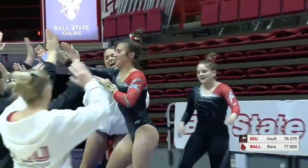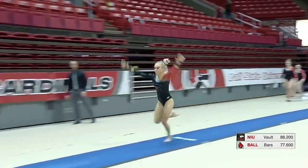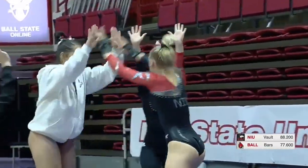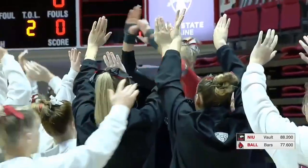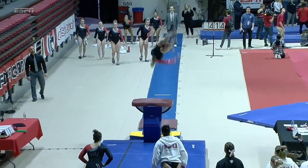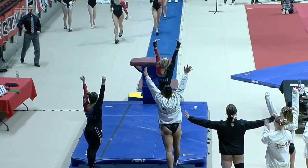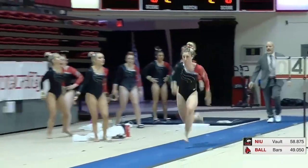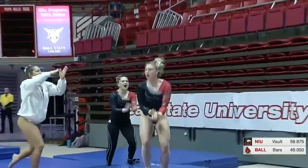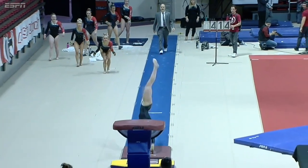Nice Yurchenko fold. Nice routine for the vault for NIU. Another Yurchenko fold — nicely done, she's excited about that one. NIU's been so solid in this rotation. Emily drifts a little bit there, but solid job nonetheless. The last Yurchenko fold — a little piked down on the landing, but much more distance on that vault. That was Emma Berklick for NIU.